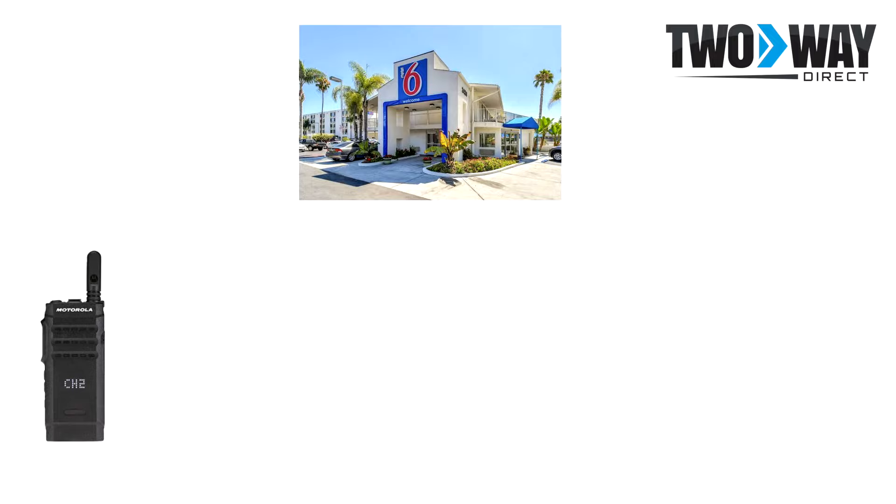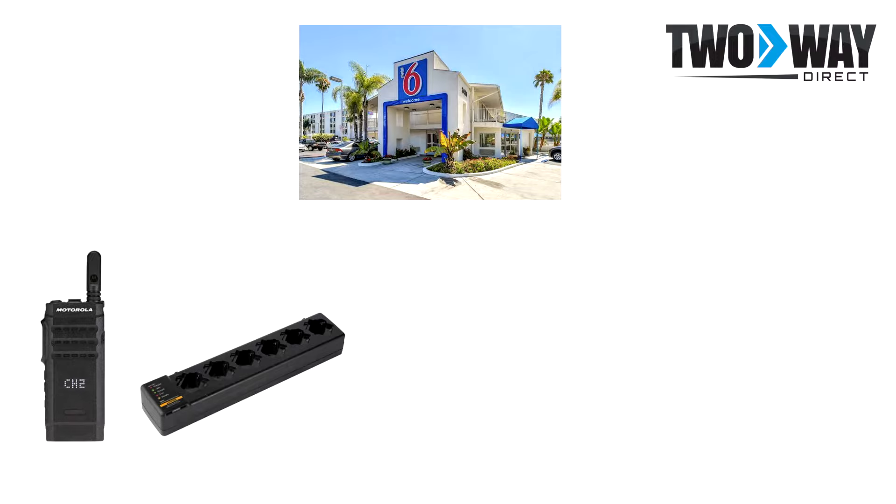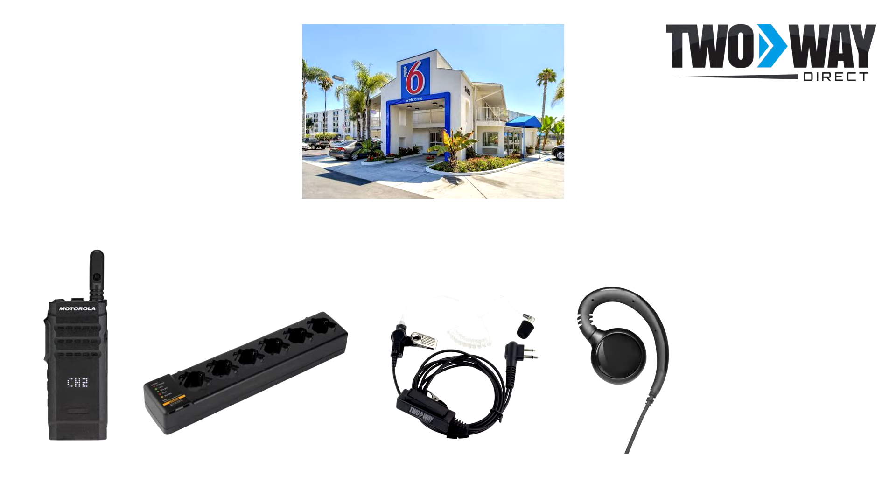Another two-way radio system feature which would benefit this team would be a multi-unit charger. Having this on hand not only allows for consolidation of radios, but it also assures that all of them are charged and ready to go each day. For housekeeping services, both the two-wire surveillance kit earpiece as well as the G-Hook earpiece would allow for more hands-free communications while cleaning and moving around the hotel. The two-wire surveillance kit earpiece possesses a replaceable clear tube and memory foam ear tip to aid in maintaining sanitation. The G-Hook earpiece is also easily cleaned and extremely affordable, so replacements won't break the bank.